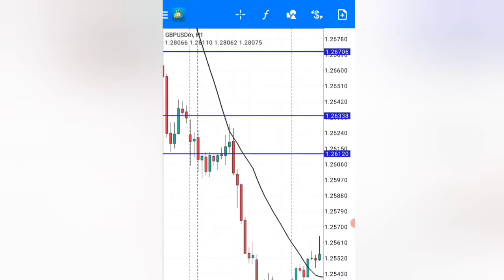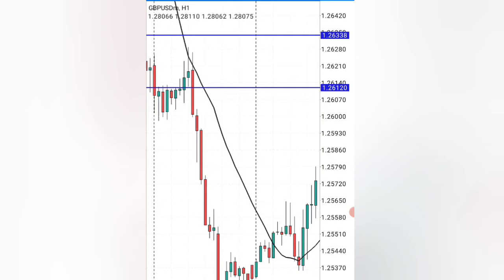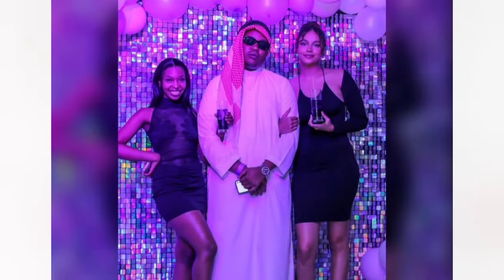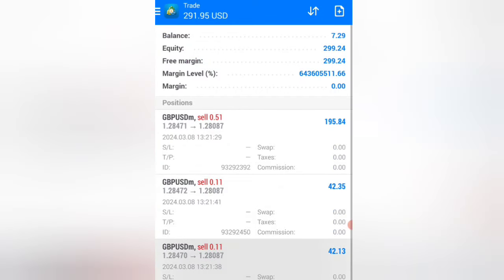You won't believe this even if I tell you, but many forex mentors are actually using this exact strategy, turning small accounts, making money day after day, and they are trying to keep it away from you. That is why they are able to buy their dream cars, have beautiful Instagram slay queens, and make profits day after day because of this exact strategy that I've just shared with you today.